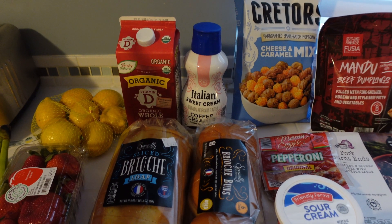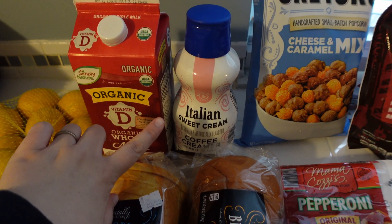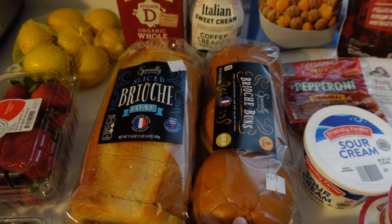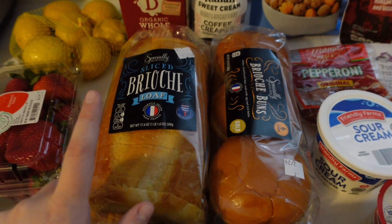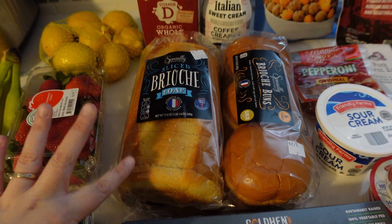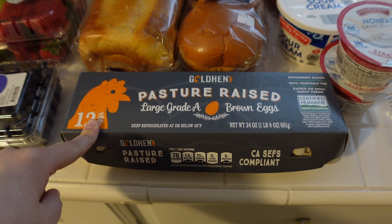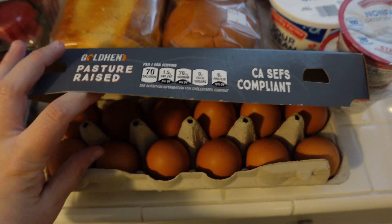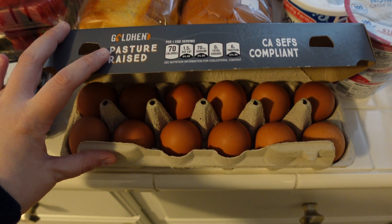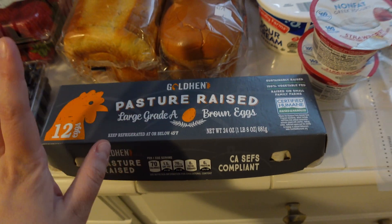Moving on to dairy restock: I have some milk and coffee creamer — I got the Italian sweet cream variety. I got two loaves of brioche bread, both the loaf and the brioche buns, which I'll use for the stuffed french toast. This is the first time I've seen pasture-raised eggs at Aldi and I was really excited because it was also a great price — normally the Happy Egg variety is about $6 a dozen, and this one was $3.50.